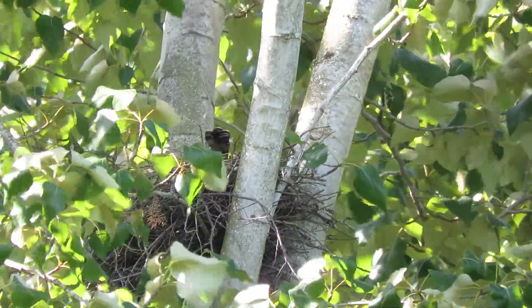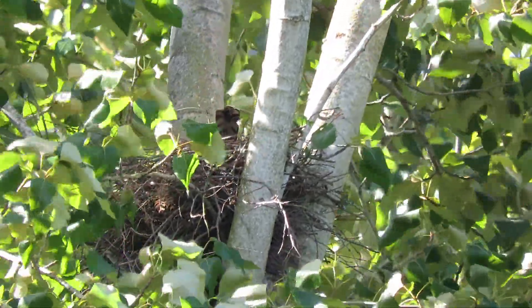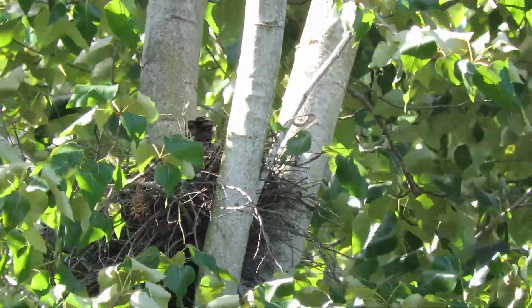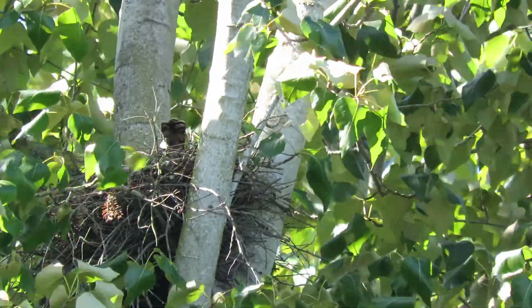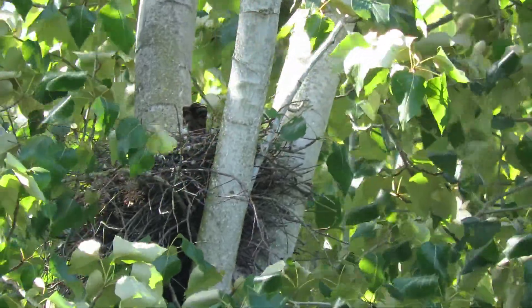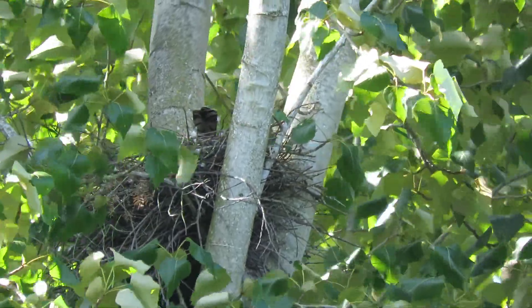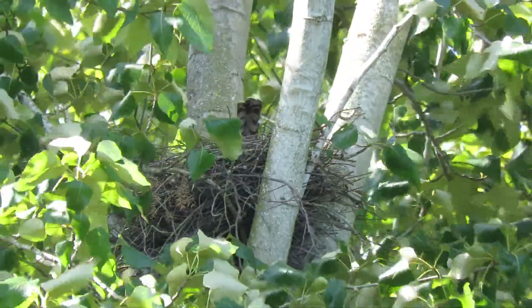He got off the youngsters and flew out the back door, we call it. And she's settling back down on the eggs or the youngsters. We're right at that point, and I'm thinking it's probably youngsters, because with eggs they can leave just a little bit longer, but the newly hatched ones they've got to get right back on them.